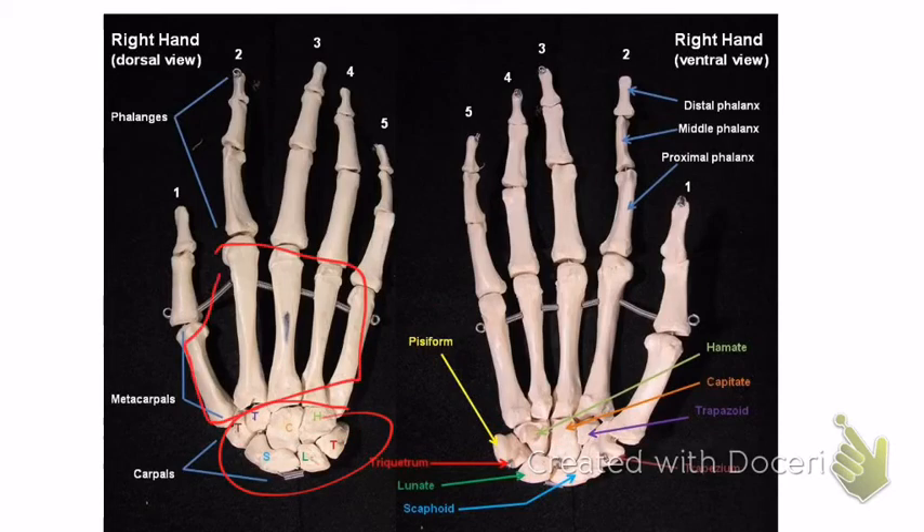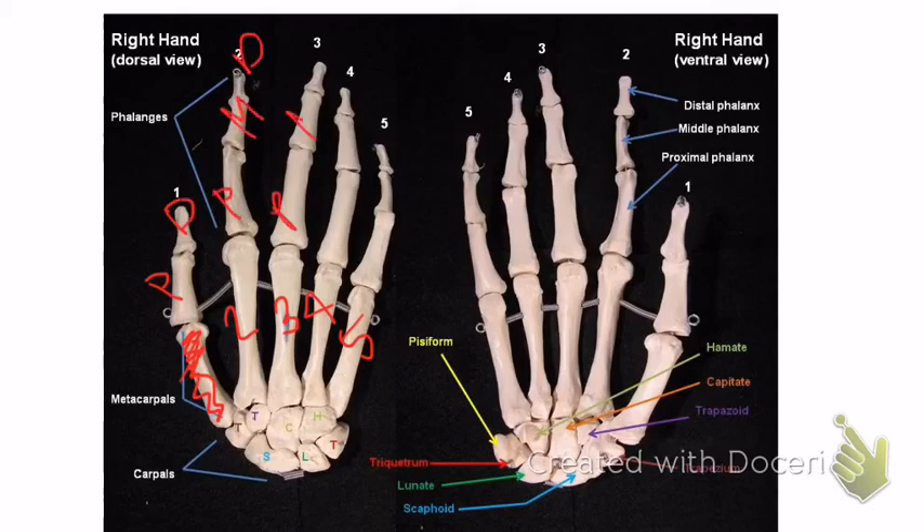The carpals are the wrist bones. Below them are the metacarpals. Then come the phalanges: every finger has a proximal, medial, and distal phalange except the thumb, which only has proximal and distal. On lab tests students often miss the thumb — they say proximal phalange, but it's actually metacarpal number one. Then metacarpals two, three, four, five, and then proximal and distal phalanges for the thumb, and proximal, medial, distal for the other fingers.